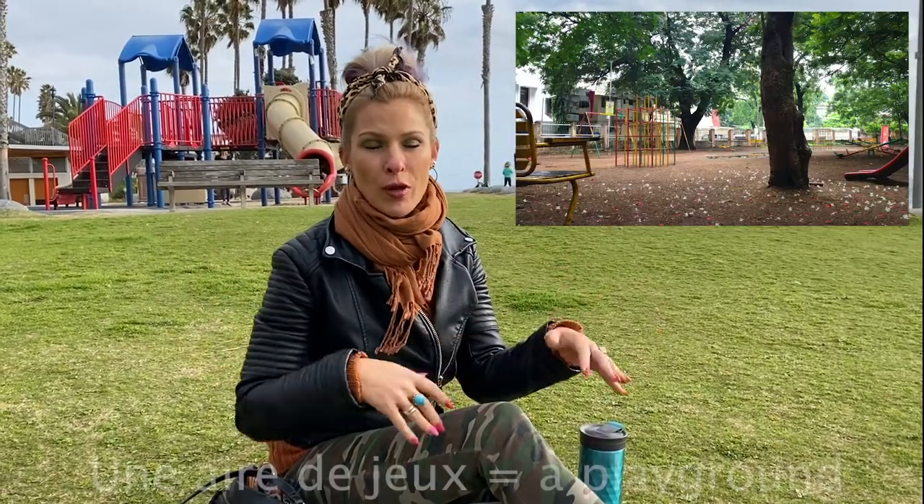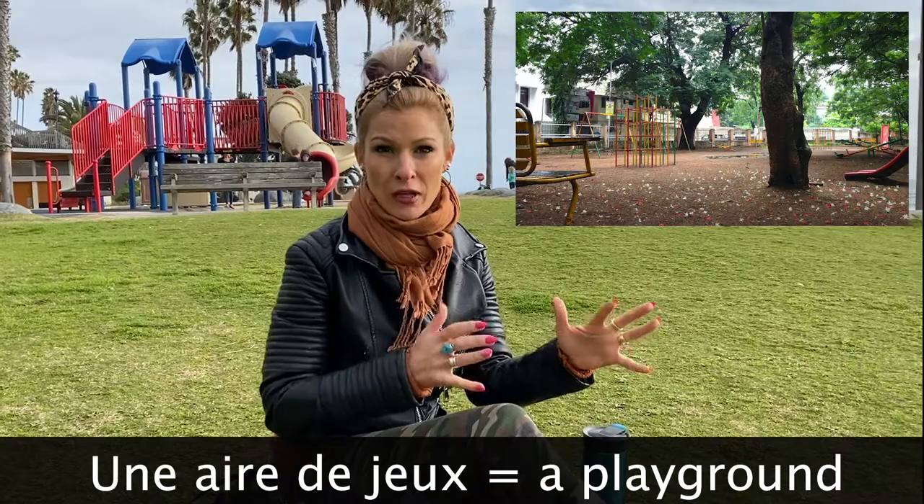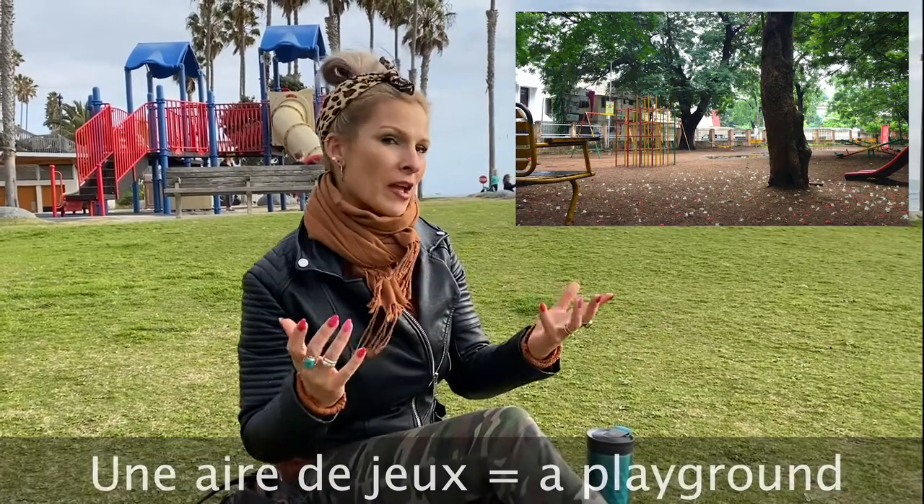The first thing is how do you even say a playground? Well, we actually call it une aire de jeu. Une aire de jeu. It pretty much is saying like an area with games, literally. Makes sense, right?